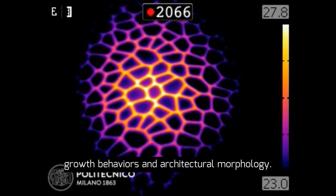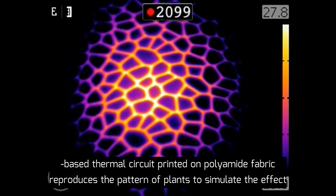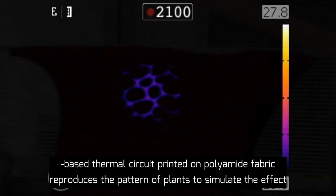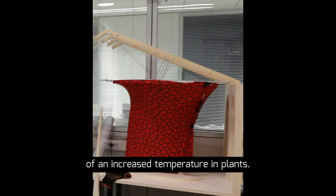Plants are a resilient system that hold the ability of actively adapting to the environment by turning their physiology, growth behaviors, and architectural morphology. This graphene nano pellets-based thermal circuit, printed on polyamide fabric, reproduces a pattern of plants to simulate the effect of an increased temperature in plants.